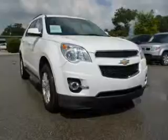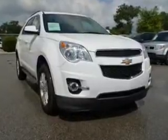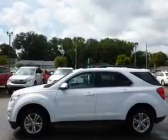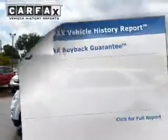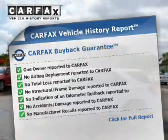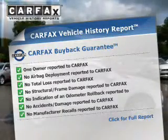Treat yourself to the splendor of a premium sound system. Anti-lock brakes help you bring your vehicle to a safe stop. Let the outside in with a power sunroof. Rest easy knowing this vehicle comes with a Carfax Vehicle History Report from Carfax, the most trusted provider of vehicle information.